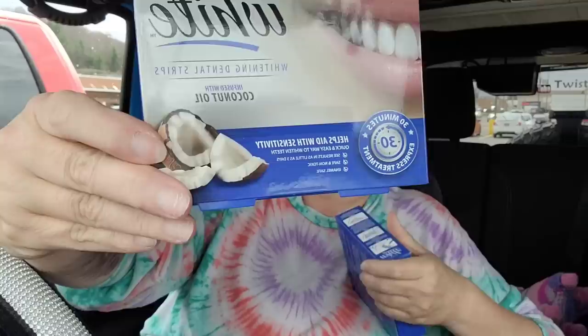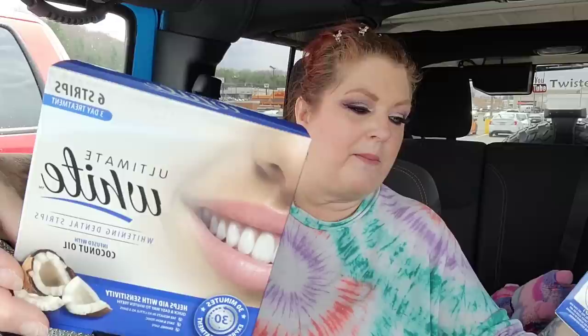I found something new — the Ultimate White whitening dental strips. I just ran out a couple of weeks ago and hadn't bought more because you're only supposed to use them twice a year, like the Crest or Rembrandt kind. These are infused with coconut oil and help with sensitivity. I love putting them on while I'm doing my makeup. You get a three-day box in here, so I went ahead and grabbed them.